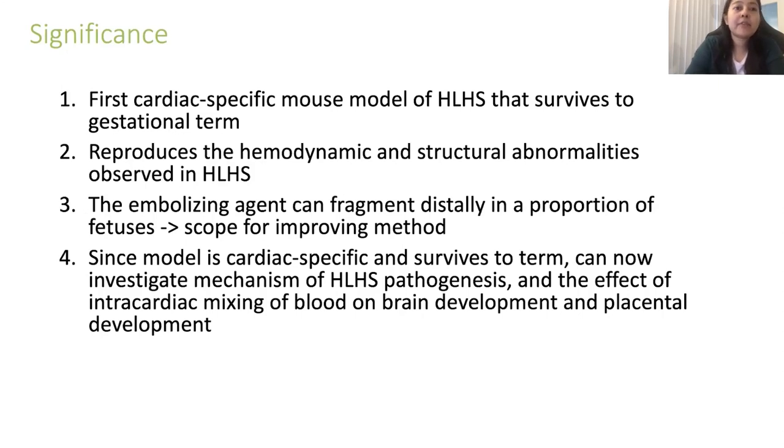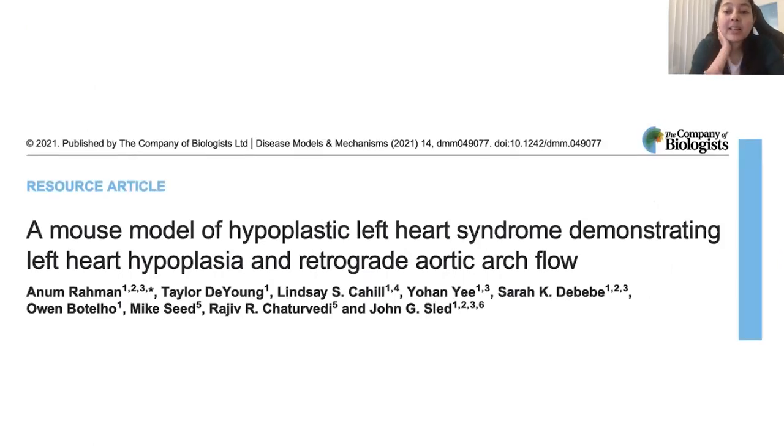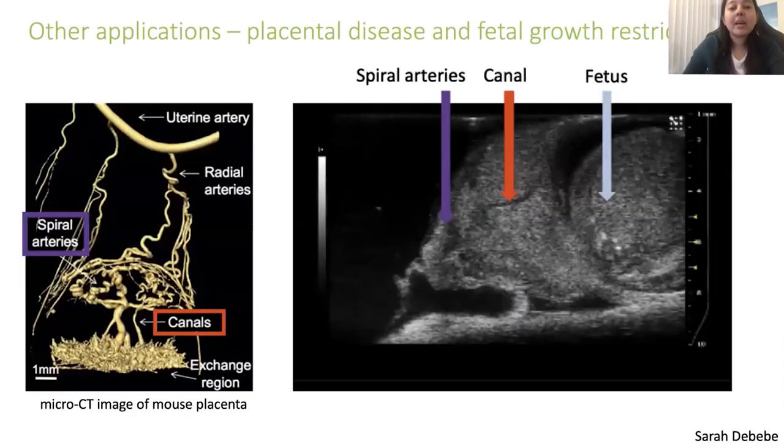The significance of this work is that this is the first cardiac-specific mouse model of HLHS that survives to gestational term and reproduces all the hemodynamic and structural abnormalities observed in the condition. Currently, because existing models don't survive, the question of why the left ventricle becomes hypoplastic has been intractable. With this model, we can begin to answer that question and understand the impact of abnormal circulation on brain and placental development. This work was recently published as a resource article and is available for more detailed reading.